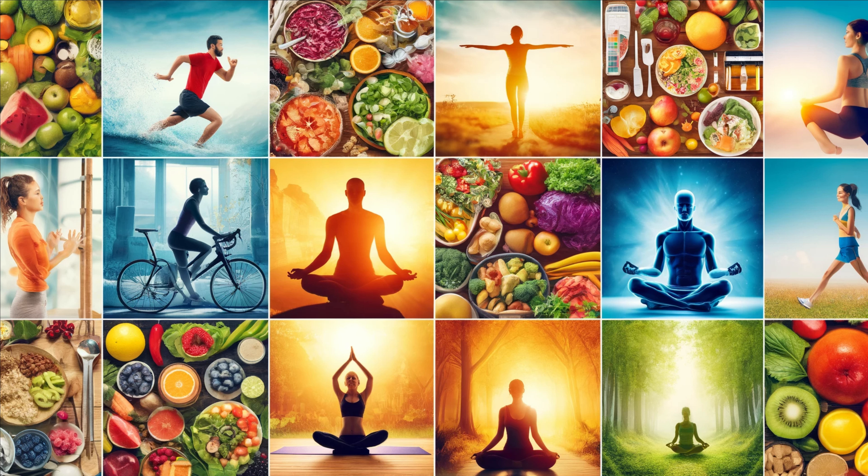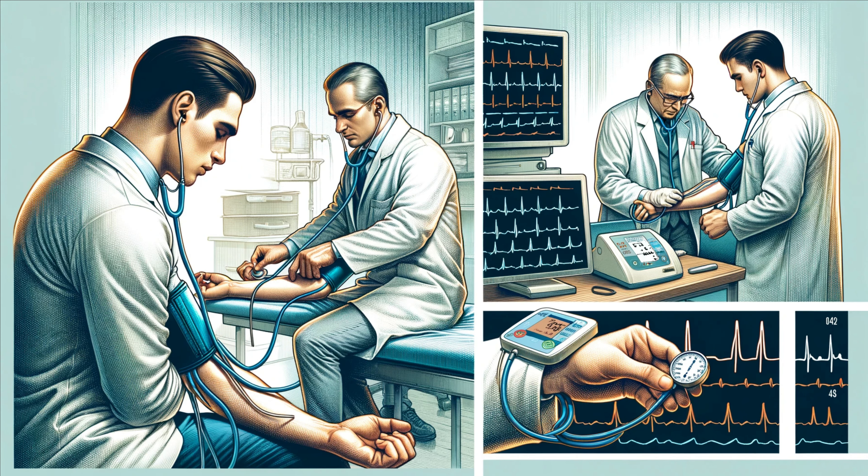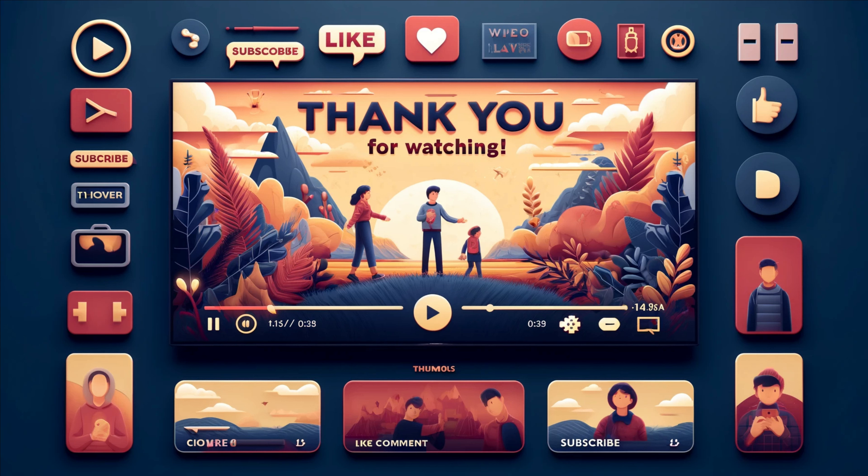Maintaining heart health is crucial for a long and active life. Regular exercise, a balanced diet, and avoiding smoking are key factors. Foods rich in omega-3 fatty acids, like salmon and flax seeds, can help reduce the risk of heart disease. Managing stress through activities like yoga and meditation can positively impact heart health. Regular checkups with your healthcare provider can help detect heart problems early. Monitoring blood pressure, cholesterol levels, and blood sugar can provide critical insights into your heart's health. Remember, prevention is always better than cure. The heart is an extraordinary organ, tirelessly working to keep you alive and healthy. By understanding its anatomy and how it functions, we can appreciate the marvel of our own bodies and take steps to maintain our heart health.